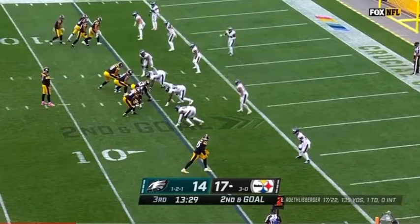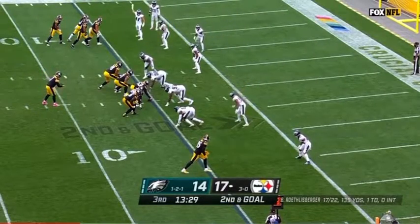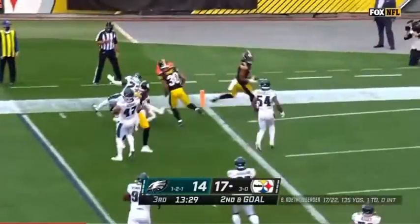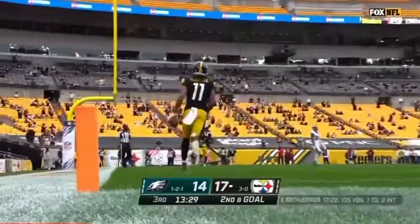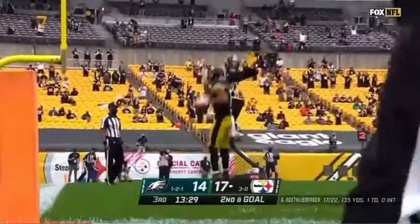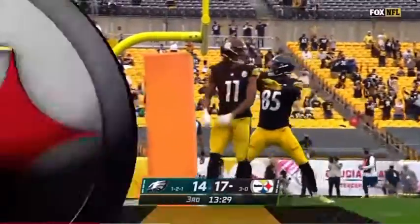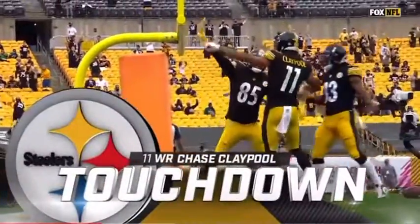Steelers empty the backfield. Look at the one-on-one matchup with Eric Ebron down at the bottom. This is Claypool — he's hit. His third touchdown today. They had four receivers punched to the left side, and they led the way for Chase Claypool.